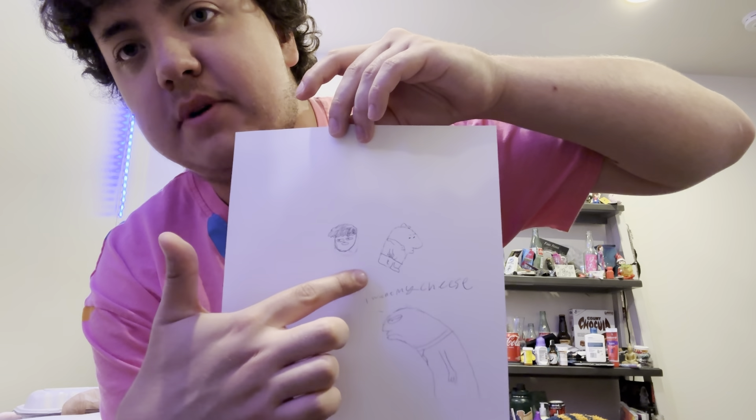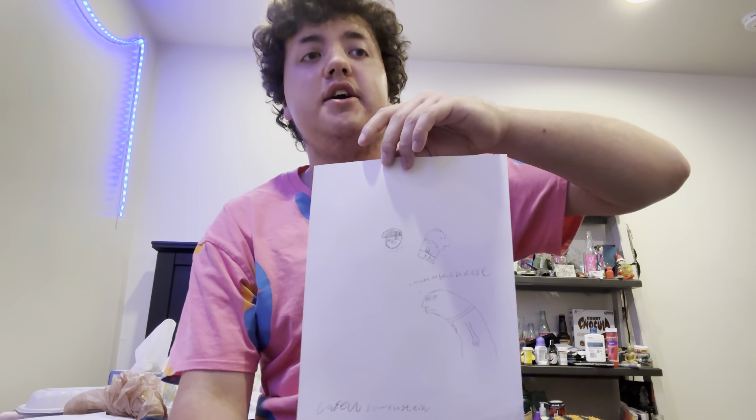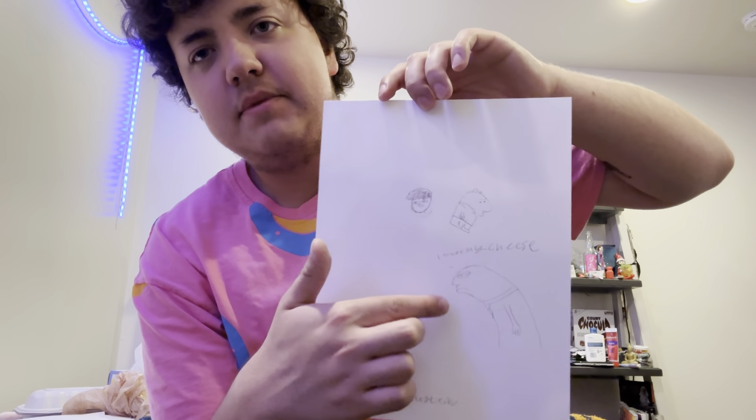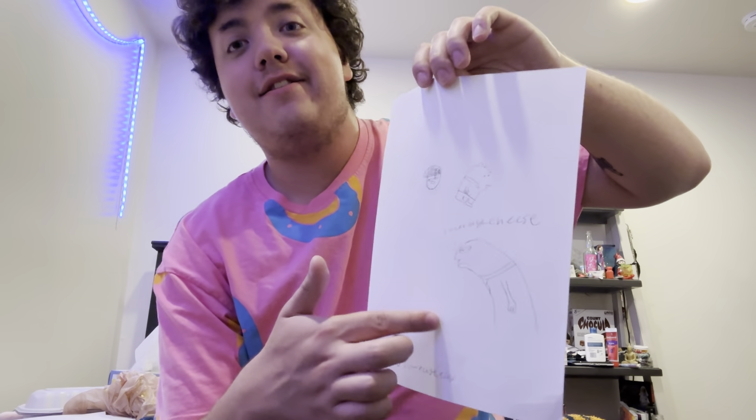This is me if I were in Smiling Friends - this is my drawing of... I can't believe I forgot his name... oh Charlie. This is Nick Wolfhard's character - for Alan, Alan okay thank god. I just want my cheese.